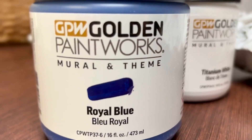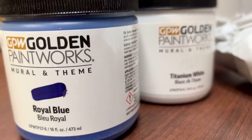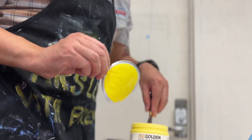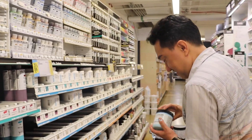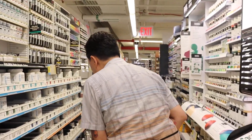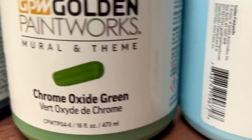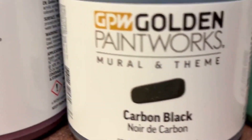This entire mural project is something special — special because Golden is sponsoring my mural. I've completed 20 large-scale murals now and I've always wanted to work with them, and here we are, which is awesome to say the least. I picked out a palette, my color choices, and they sent me everything I need to paint this new mural.